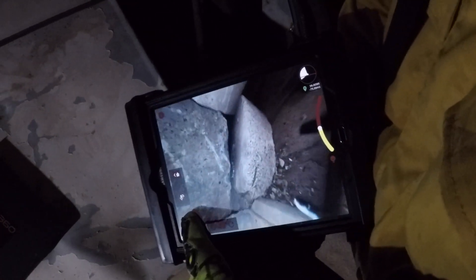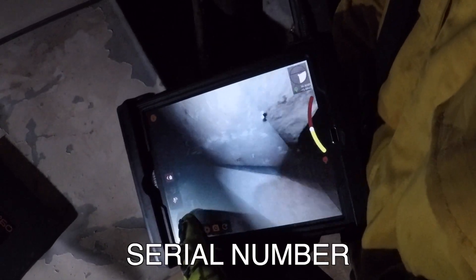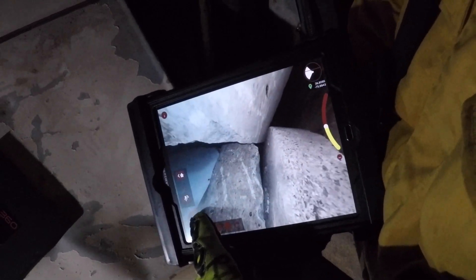all recorded media are encoded with GPS coordinates, date, time, and the serial number of the camera — allowing the operator to send out information as they work in real time.